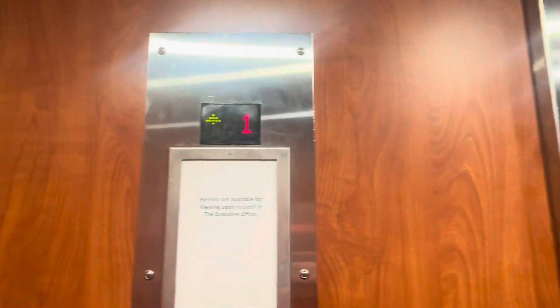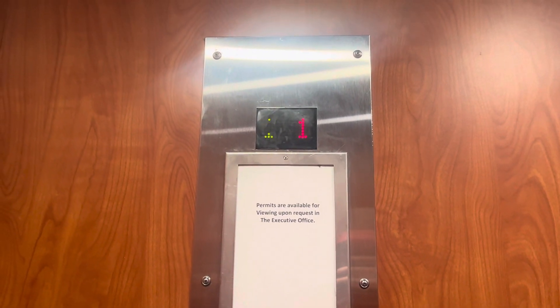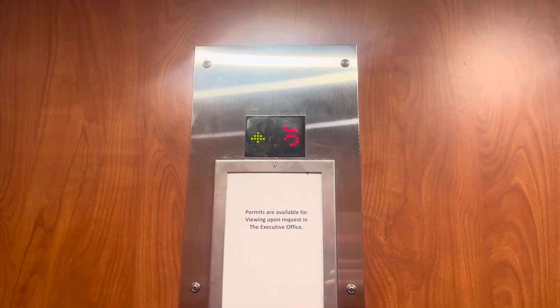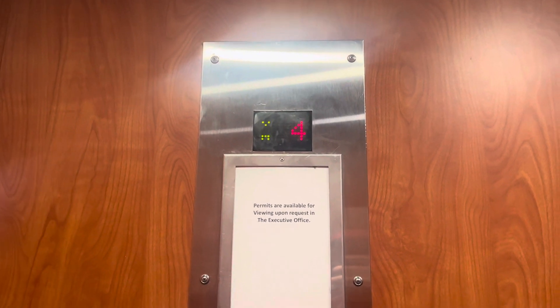These are the elevators at the Holiday Inn Express and Suites, Siesta Key, Sarasota, Florida. Now the one thing I found really interesting about these is that there's not only a chime on the inside, but on the outside on the first floor as well. The directional indicator lights are very early.